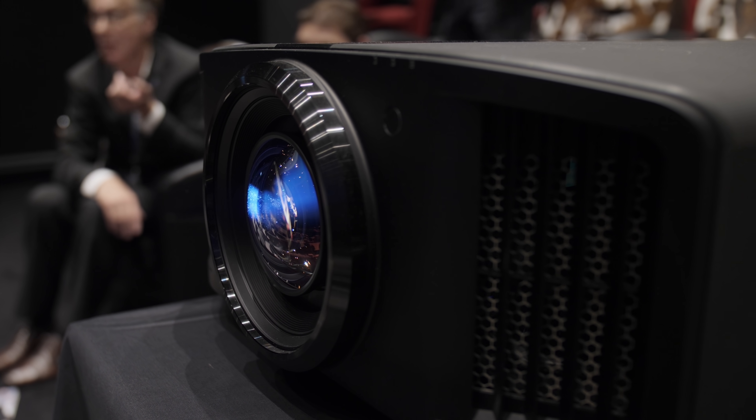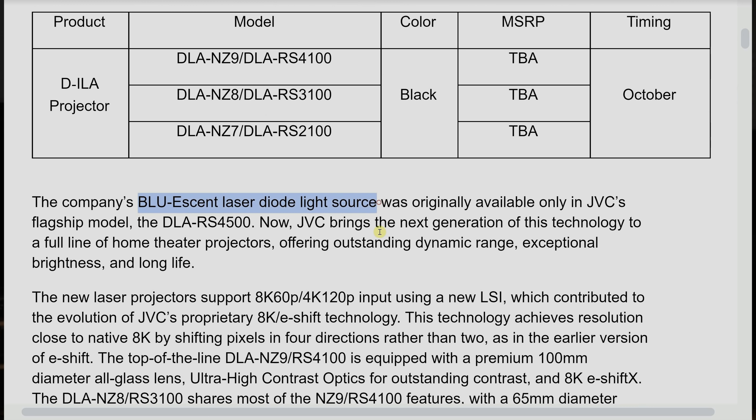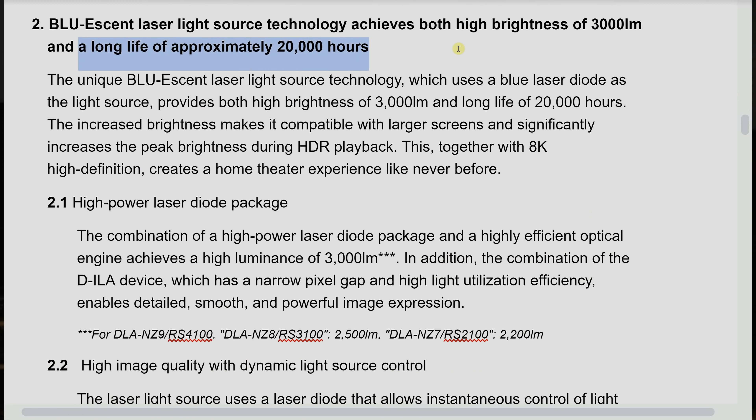The N7, N5, as well as the NX9 — the previous generation products from JVC — were lamp-based projectors. But these new 2021 projectors will all be laser, which is extremely exciting news, because the only laser projector we've seen from the company was some four or five years ago with the famous RS-4500 or DLA-Z1, which used JVC's Blue Laser system. An updated system is now being used on the NZ9, NZ8, and NZ7. As with most laser projectors, they have quite a long lifetime, spec'd at 20,000 hours, with faster boot-up and shutdown times.